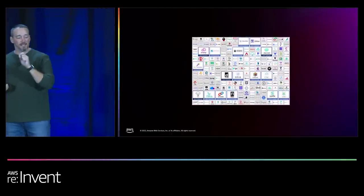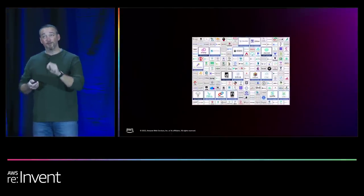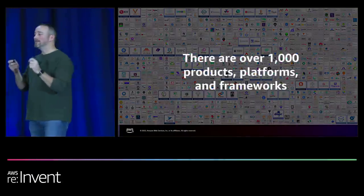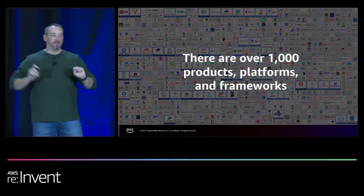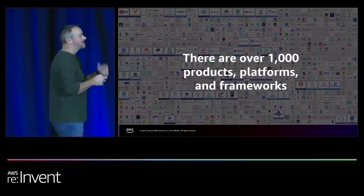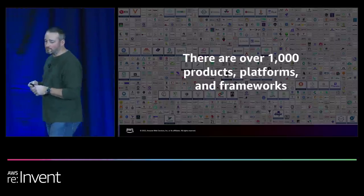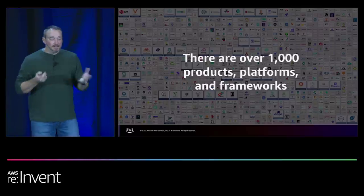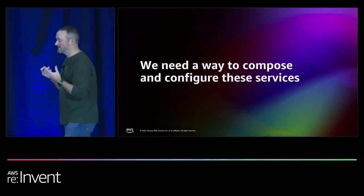This is the Cloud Native Computing Foundation's Cloud Native landscape — there are over 1,000 products, platforms, and frameworks beyond the scope of AWS alone, and this doesn't even include all the services at Google Cloud, Azure, Oracle, Cloudflare, and others. With all these different services out there, clearly we need a way to easily configure and compose these services together.